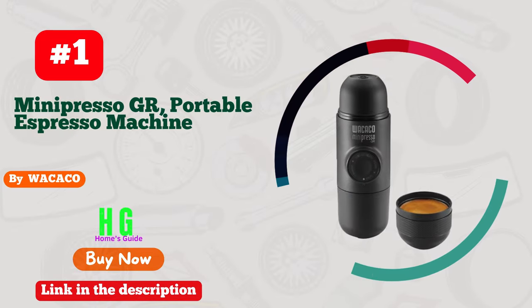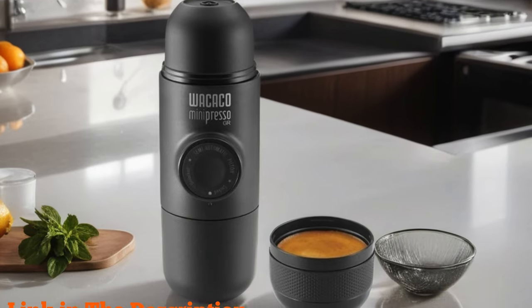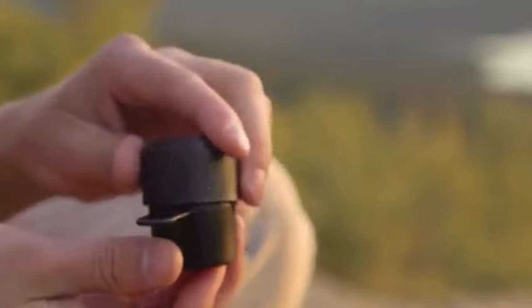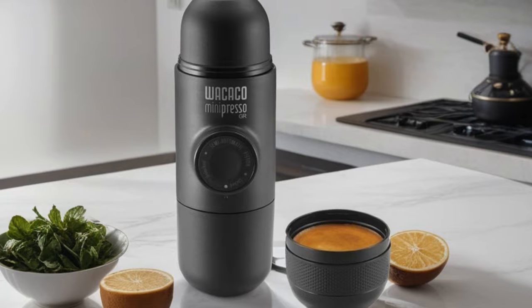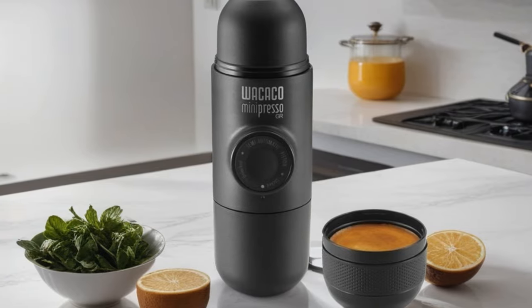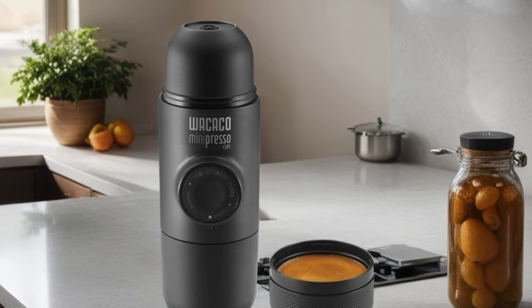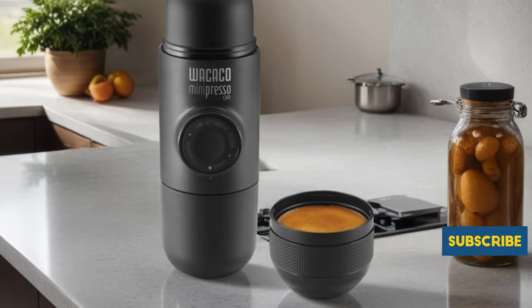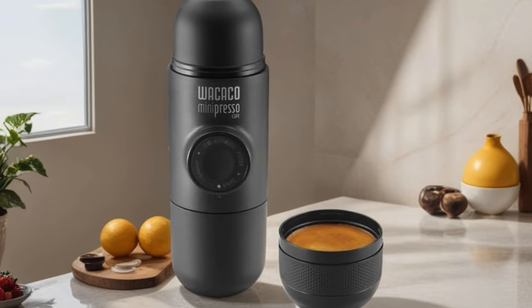Number 1: Wacaco Minipresso GR, the ultimate companion for coffee lovers on the go. This portable espresso machine revolutionizes your caffeine fix, allowing you to enjoy rich, flavorful espresso anywhere your adventures take you. Compatible with ground coffee, its manually operated design ensures you can indulge in your favorite brew without the need for electricity. Whether you're camping in the wilderness or traveling to remote destinations, this compact marvel is a must-have travel gadget. Its sleek, lightweight build makes it easy to pack, while its intuitive operation guarantees a perfect cup every time.